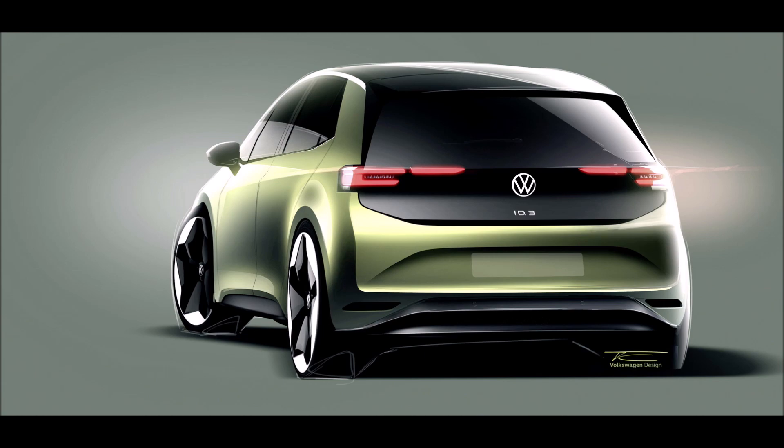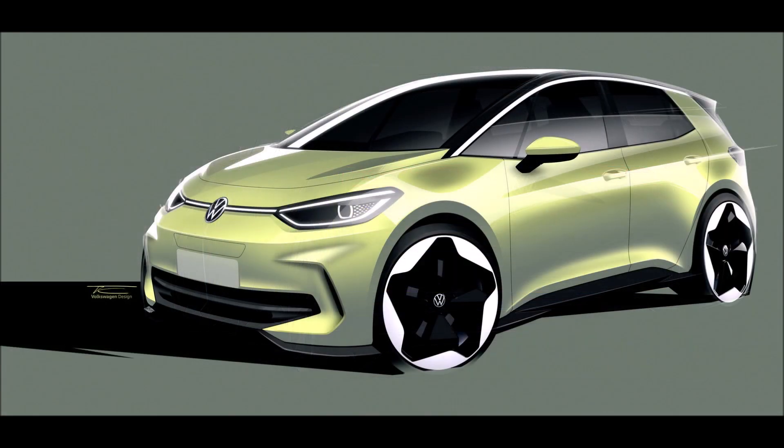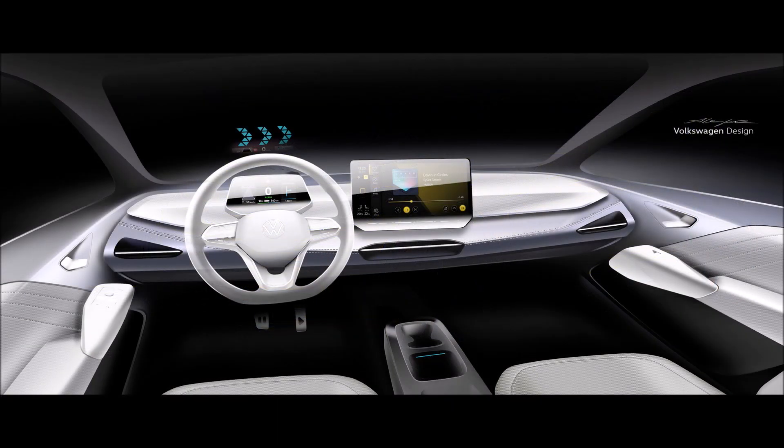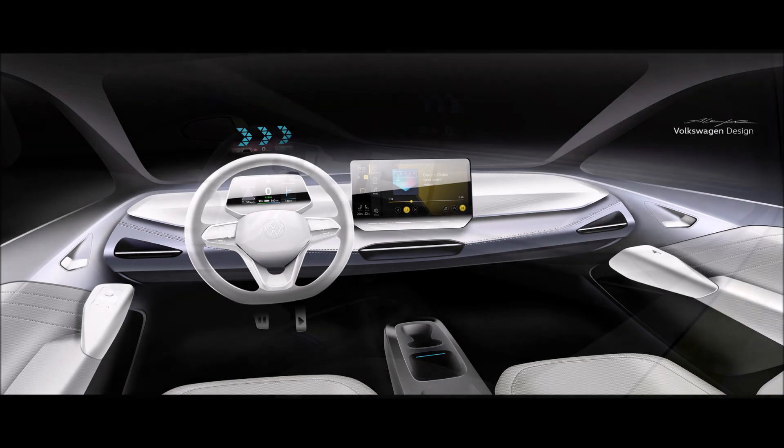So what do you guys think about our first look and teaser at the facelifted VW ID.3? Let me know down in the comments below. If you enjoyed the video, make sure you give it a thumbs up — it will help more people see it and expand the discussion on the facelifted ID.3.